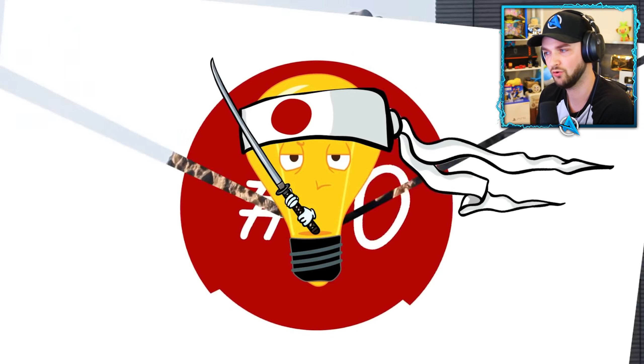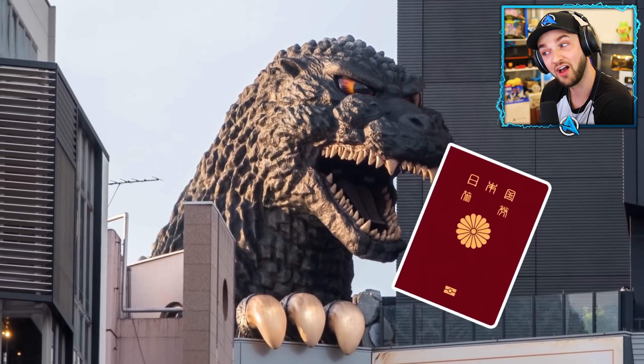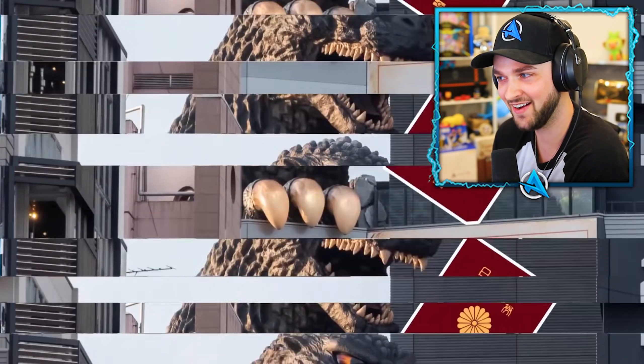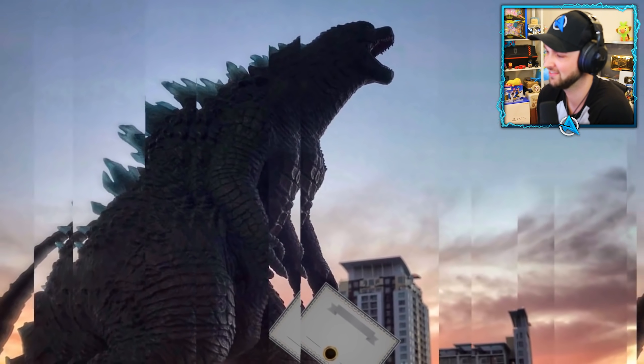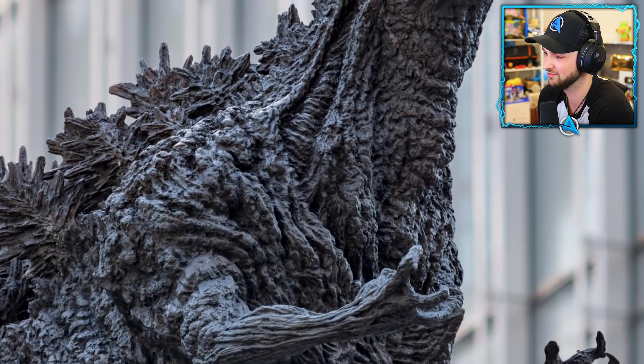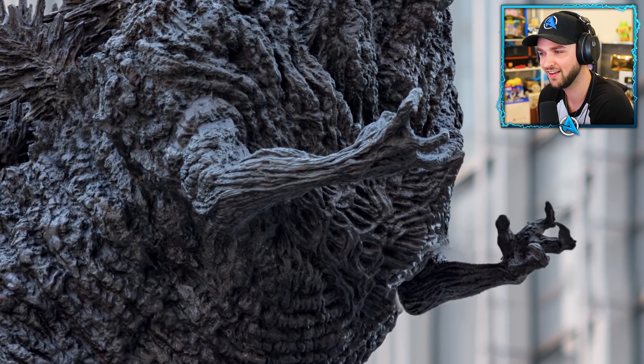Number ten: Tokyo's biggest resident. In 2015, Godzilla was granted citizenship in Tokyo's Shinjuku ward. The authorities presented a special certificate stating his new residency and also made him a job offer — Godzilla became the tourism ambassador.